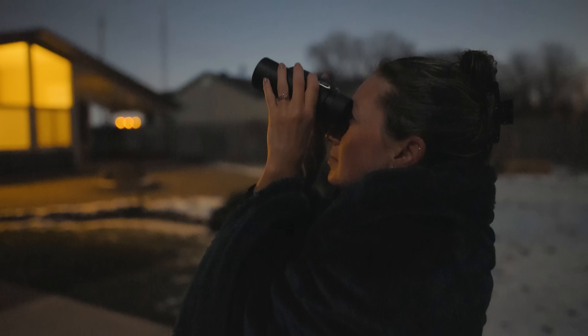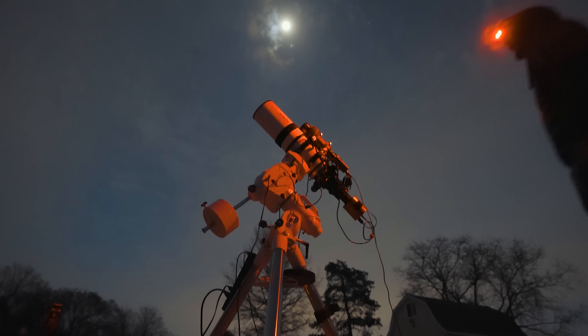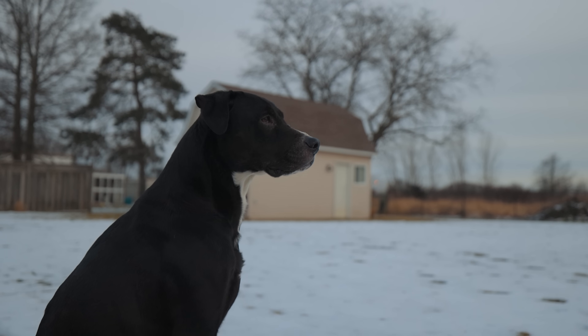Have you heard about the green comet that's all over the news? Comet C/2022 E3 ZTF is currently visible in the night sky, and I plan to take a picture of it to share with you all. I'll set up my camera and telescope to photograph it up close in detail while it's still here. This comet only comes around once every 50,000 years or so — so if I miss it, well, that's that. Please join me for another night of astrophotography here in the backyard as we go after the elusive green comet from the far reaches of our solar system.